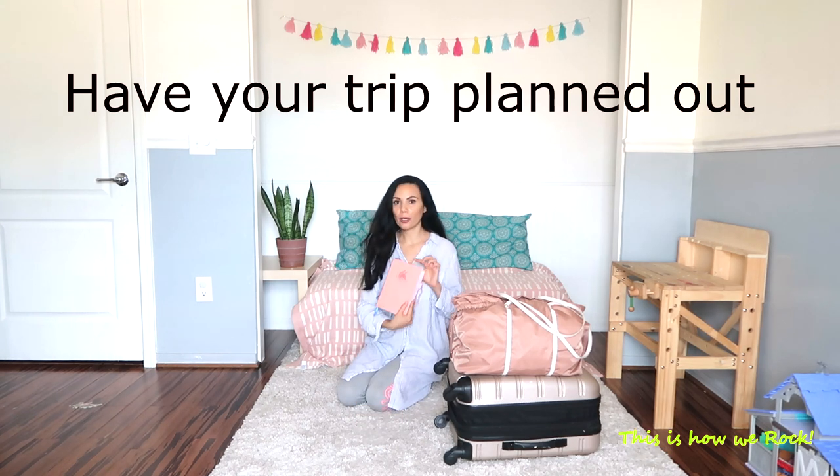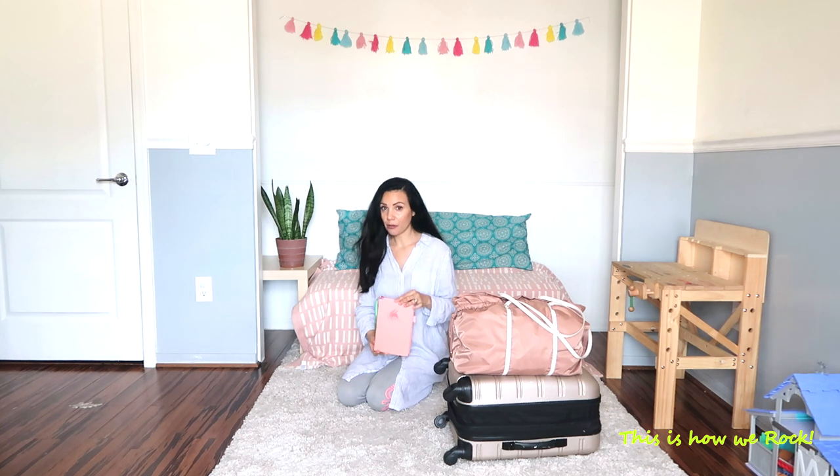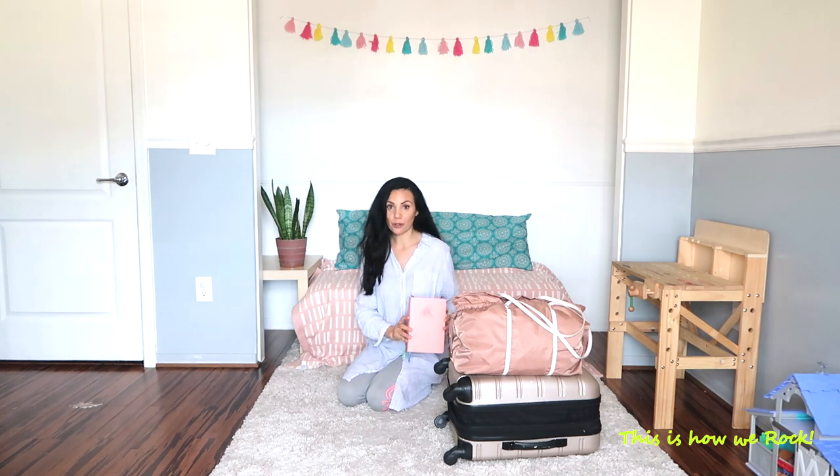Tip number one: in order for me to pack very light for my family of seven, I make sure that I jot down all the different activities and events we're going to be attending while on vacation. So if there's any concert my husband will be playing during those dates, or any sightseeing we manage to squeeze in, or a trip to the beach, I like to have everything written because it helps me narrow down the number of outfits I'll be carrying.